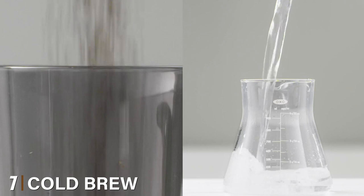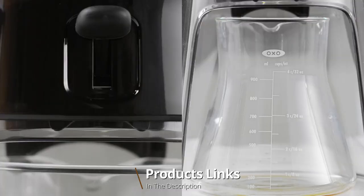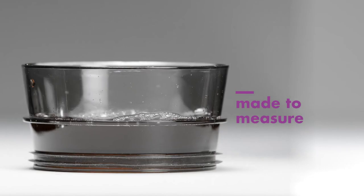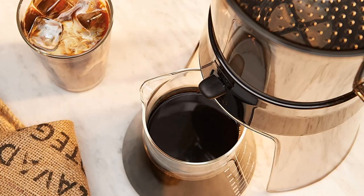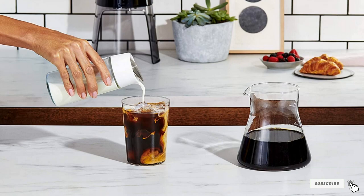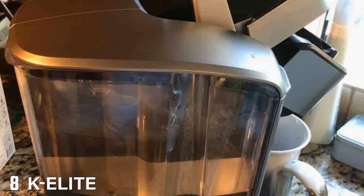Moving on to number seven, the OXO Cold Brew coffee maker. This best-selling cold brew coffee maker made excellent java with a smooth and balanced flavor. It's easy to use — simply add coarsely ground coffee and pour water into the rainmaker lid, which distributes water evenly over the grounds and lets it steep for 12 to 24 hours. When ready, dispense the coffee into the glass carafe by pushing the lever. Testers found this a breeze to clean, and when you're done the parts nest together for more compact storage.